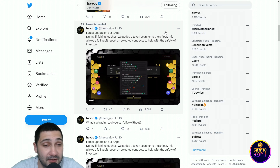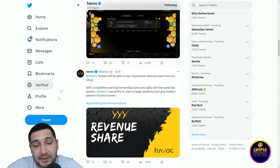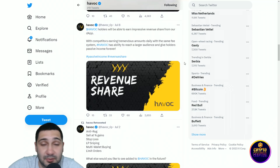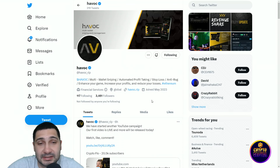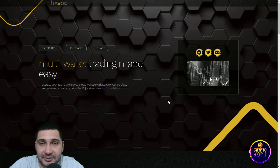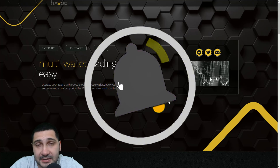The latest update on their app: their dApp is going live this month, which is amazing. I think when they launch the app, their token will go to the moon. You can see updates on the app and the revenue share — 0.5% going to holders' wallets, plus anti-rug features. Havoc is bringing something new to the crypto space — trading all your assets on one platform. Please don't forget to like, share, and subscribe, and see you in the next video.